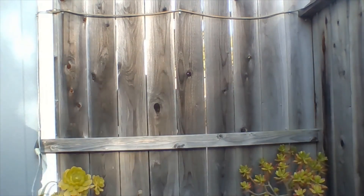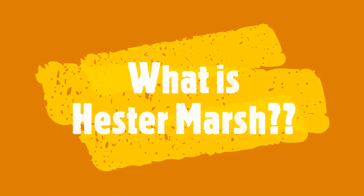I encourage you to follow us out there virtually. Come on along! So here we are at the Hester Marsh restoration project, and this is a really wonderful example of a coastal salt marsh ecosystem restoration project.